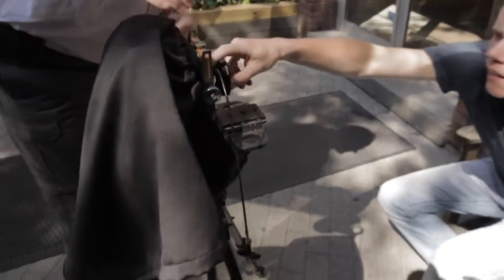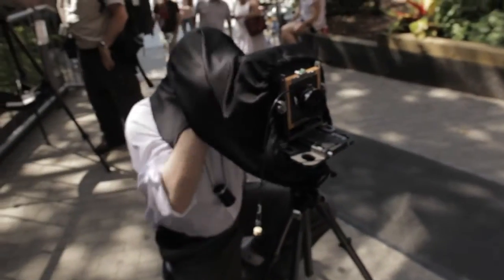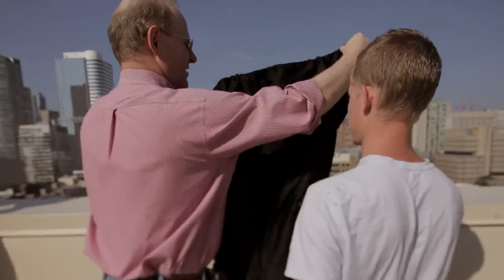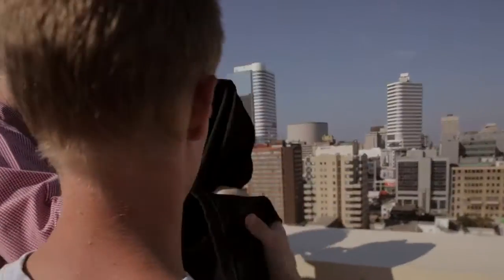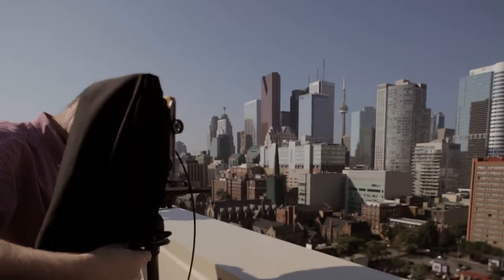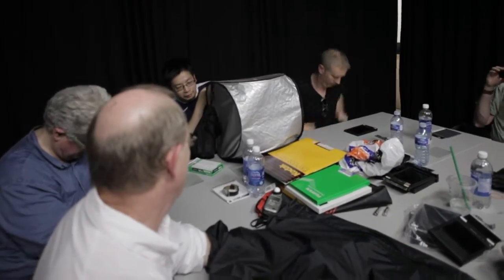We went to digital and we realized that if you live in the computer world only, the computer screen doesn't tell you the whole truth. So we decided to start printing, and that opened up our eyes — what you see on the screen is not what you're really getting. And if you want to print and print big, we said we're going to have to go to analog, at least to learn how to do it. Analog brings you a discipline to the digital that I think you can get away from sometimes. If you can do analog well, it'll make you a better digital photographer.